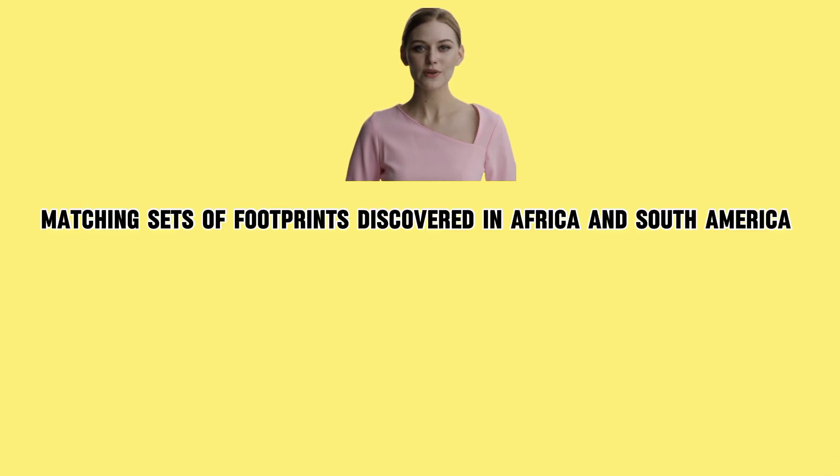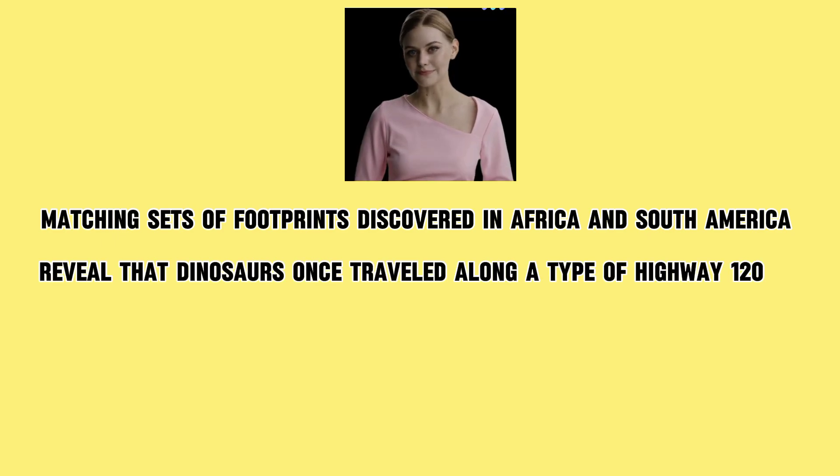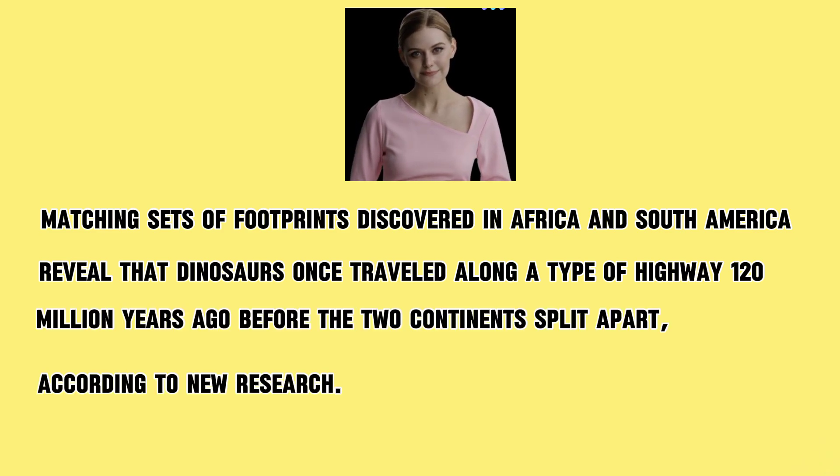Matching sets of footprints discovered in Africa and South America reveal that dinosaurs once travelled along a type of highway 120 million years ago, before the two continents split apart, according to new research.